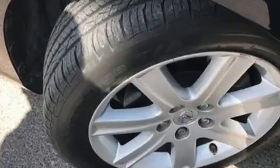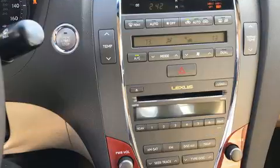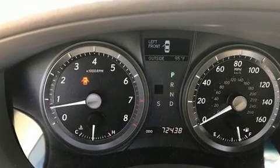Lexus prioritized fit and finish as evidenced by a tachometer, adjustable headrests in all seating positions, a leather steering wheel, a built-in garage door transmitter, an automatic dimming rearview mirror, fully automatic headlights, and power front seats.